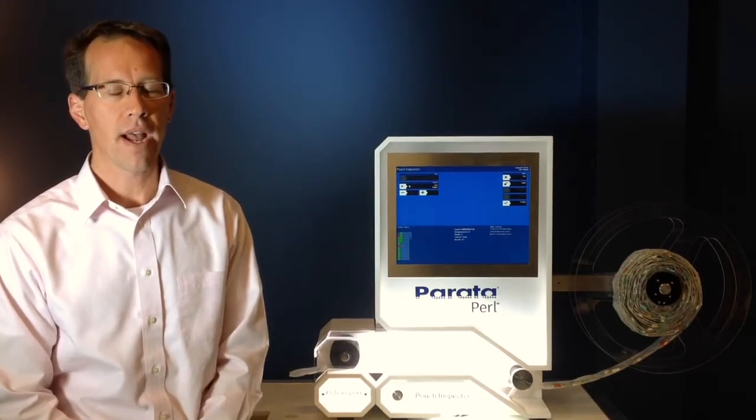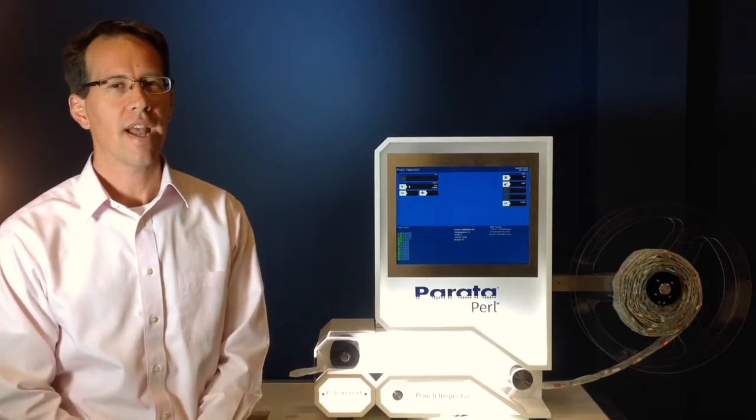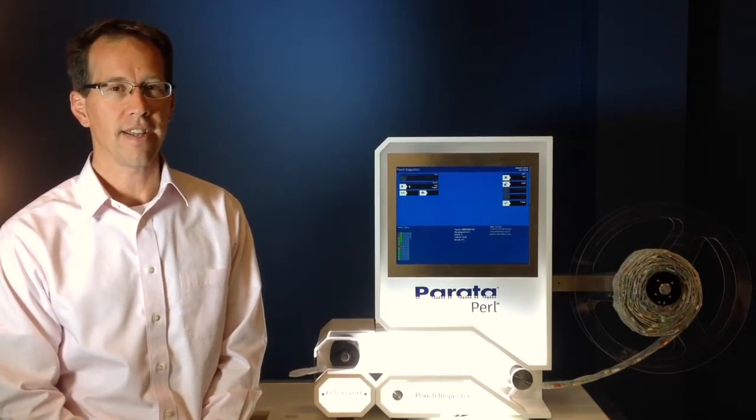As we all know, the introduction of compliance packaging to the patient has benefits that are undeniable. However, there is a unique workflow that comes along with compliance packaging, and one of the most time-consuming elements of that is inspection.